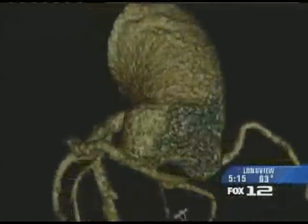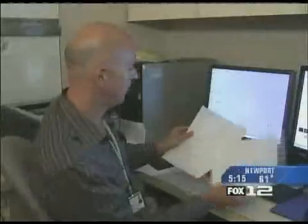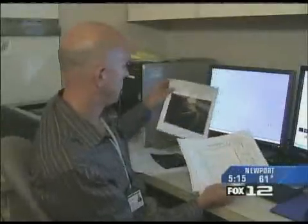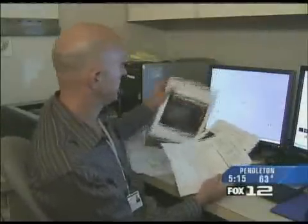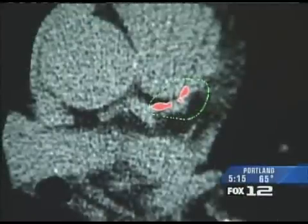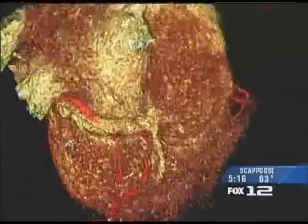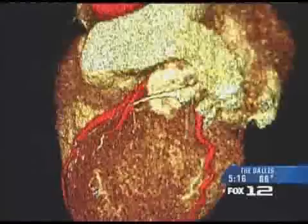The advanced technology allows doctors to help patients faster and more efficiently than ever before, giving them a second chance at building a healthier heart. Doctors can send those graphs home with the patient so he can see the calcium in the coronaries, and that will motivate people to change their lifestyle. The world of medicine is ever-changing, and now, thanks to 3D imaging, cardiologists working at Southwest Washington Medical Center won't miss a beat.